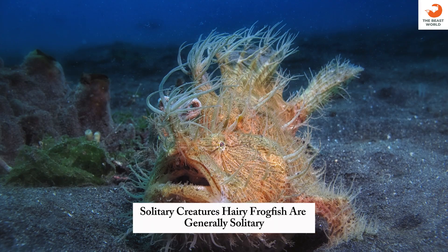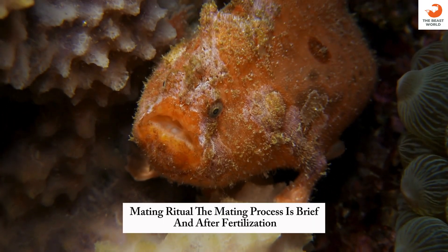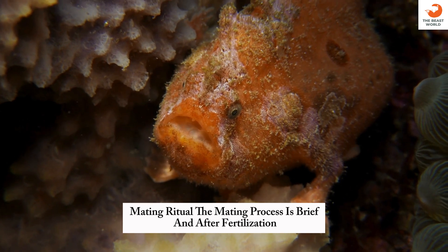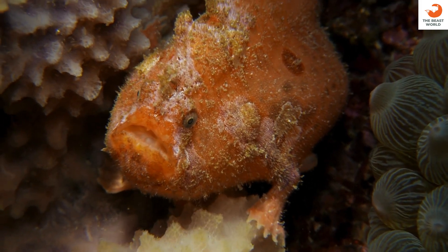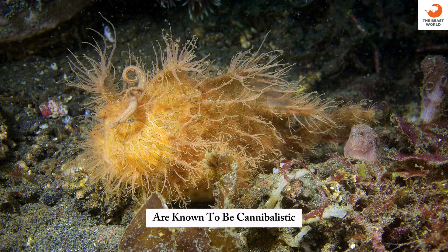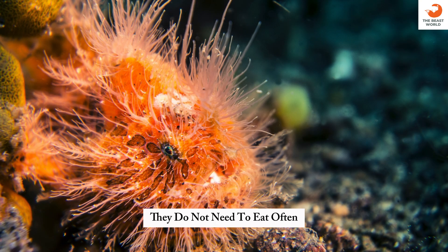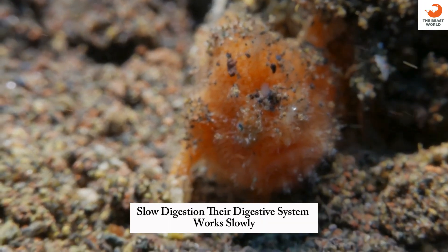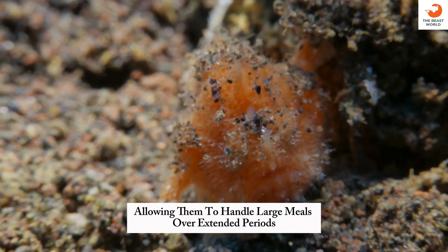Solitary creatures: hairy frogfish are generally solitary, coming together only for mating. Mating ritual: the mating process is brief, and after fertilization, the male often leaves the female to care for the eggs. Cannibalistic tendencies: frogfish, including the hairy frogfish, are known to be cannibalistic, sometimes eating their own kind. Infrequent eaters: due to their efficient hunting, they do not need to eat often, sometimes only once every few weeks. Slow digestion: their digestive system works slowly, allowing them to handle large meals over extended periods.